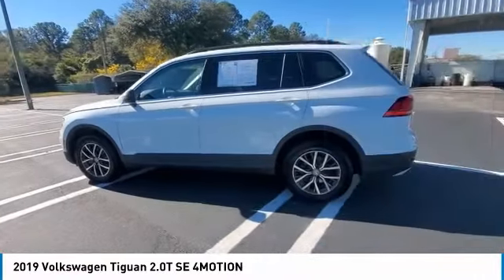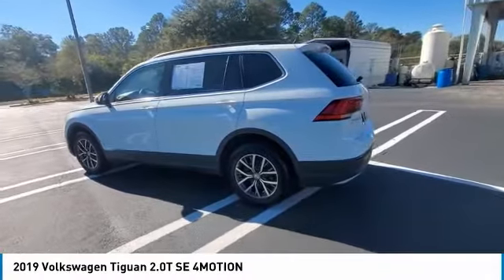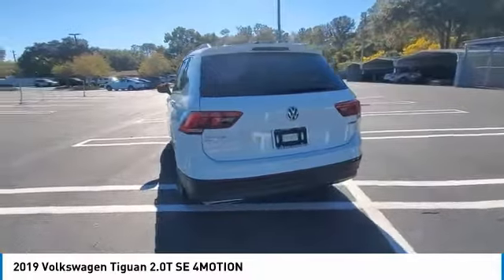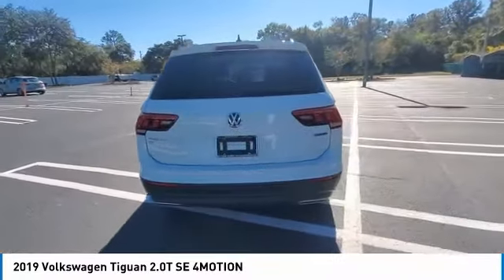Heated mirrors, aluminum wheels, rear spoiler, remote engine start, brake assist. A vehicle like this doesn't come along every day. Come in and get it before someone else does.